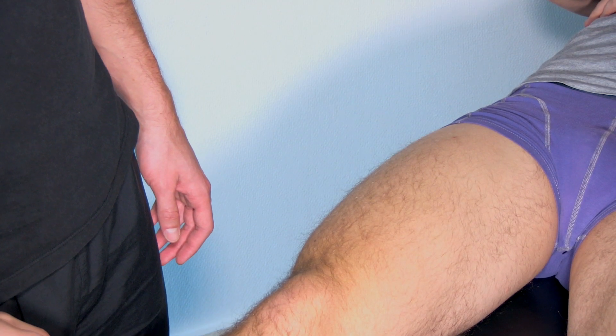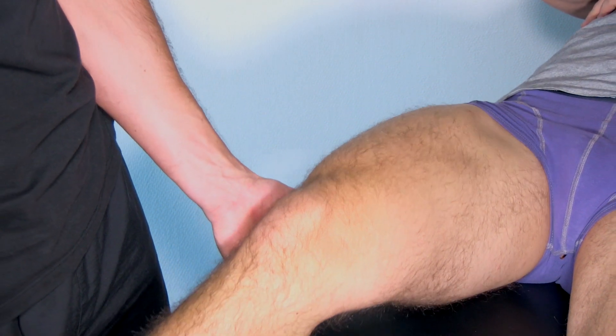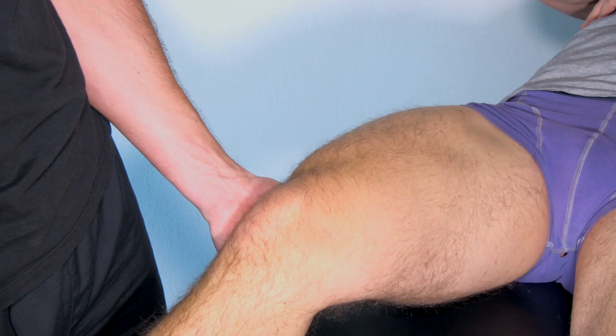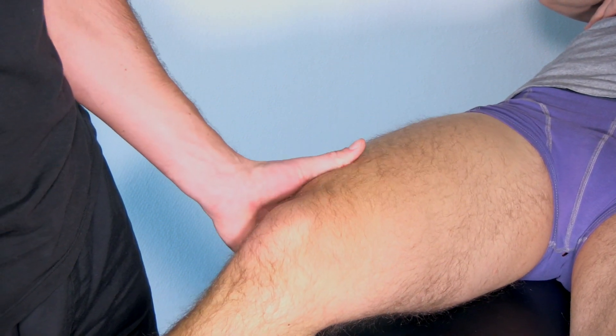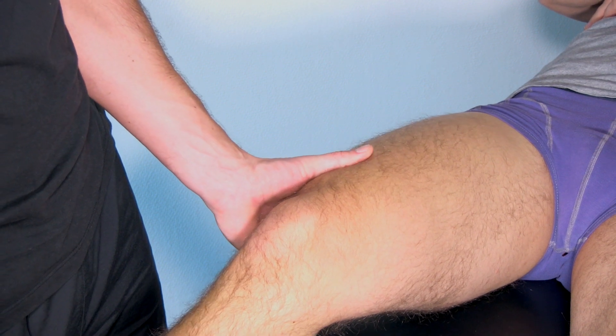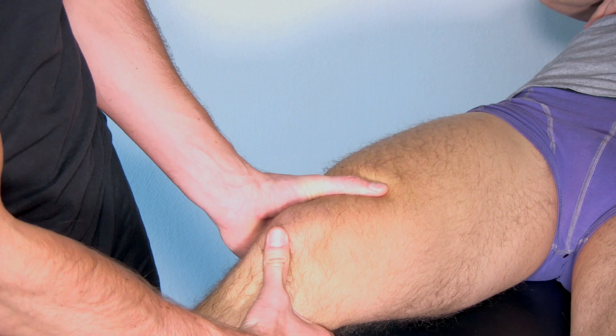In order to perform the Lachmann test, bring the patient's knee into 30 degrees of flexion and slight lateral rotation of the tibia. Grab the femur with your outer hand and with your inner hand try to translate the tibia anteriorly.